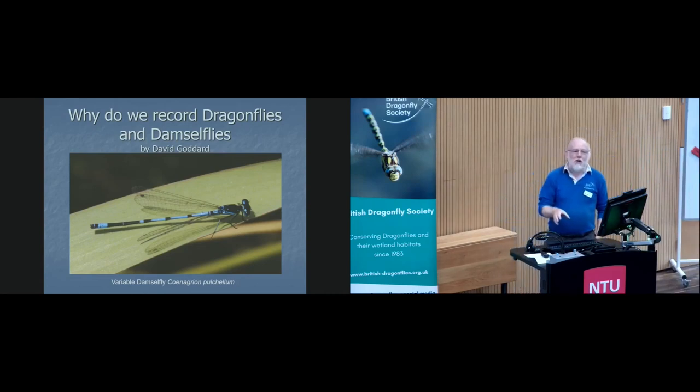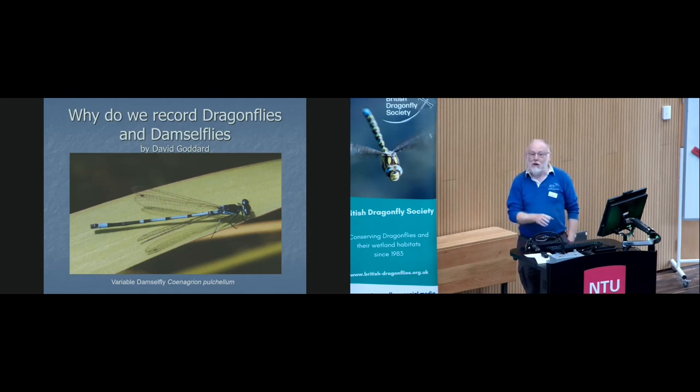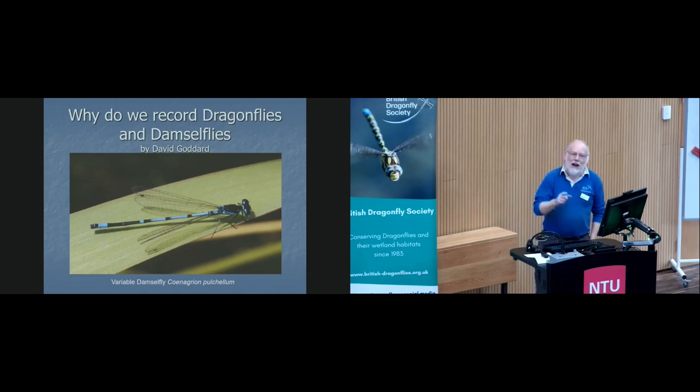This talk is going to be based on Nottinghamshire, but hopefully every county has its own local wildlife site selection criteria. If they haven't, then you are the county recorder — it's about time you got stuck in and actually wrote them.